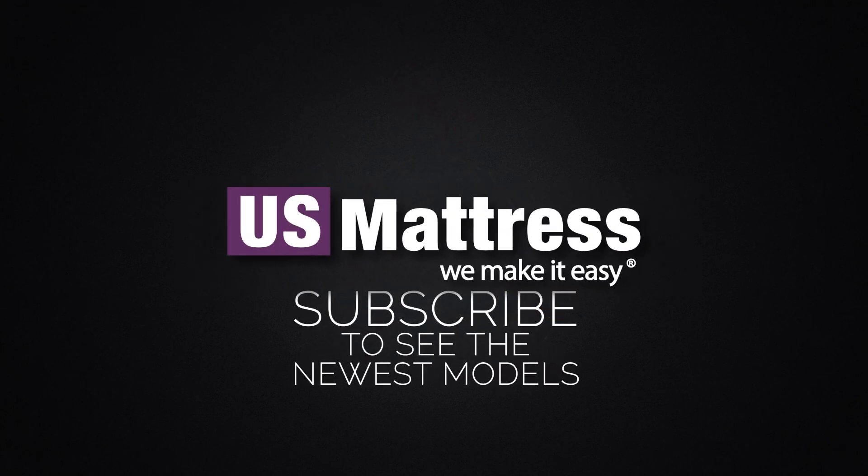We hope this video was helpful, but if you do have any other questions, please feel free to reach out to us. We can be contacted at 1-800-455-1052. You can leave us a comment below, or you can reach out to one of our chat representatives during normal business hours. Thank you.